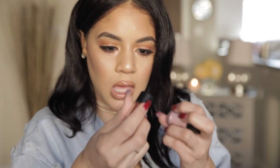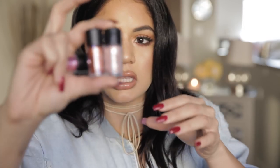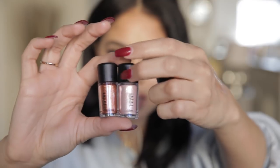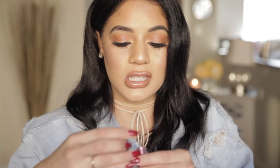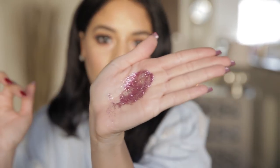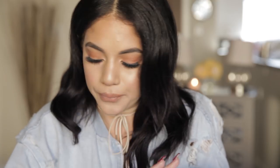Oh my gosh, look at these pigments! Do you see this right now — how gorgeous is this? I'm obsessed. I'm just gonna sprinkle a little bit because I can't wait. This one's the purpley one. Do you see this? So pretty — it's like purple, and you know I love purple. I'm definitely gonna do a look with this, so stay tuned for that.